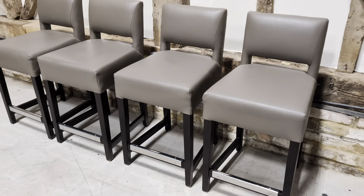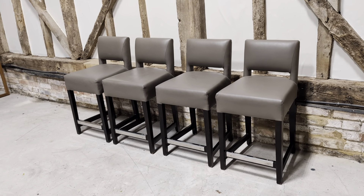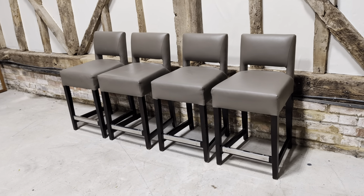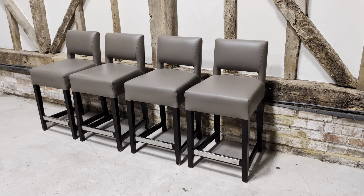And there we go — a nice stylish set of designer stools, set of four, in good overall condition. As ever, thank you so much for watching.